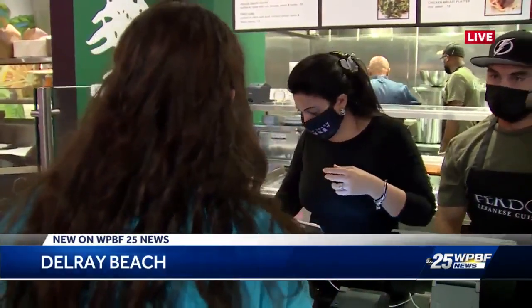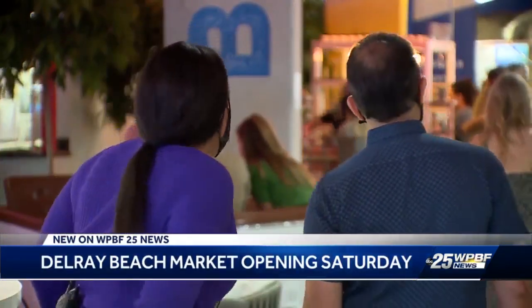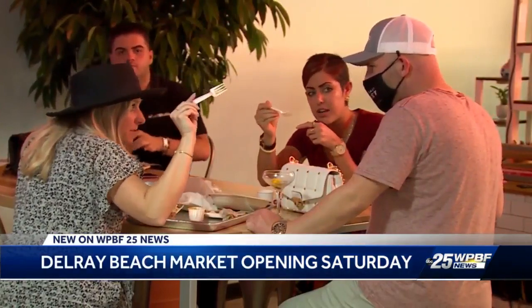If you want to make dinner at home, the market is located just a block south of Atlantic Avenue and all of the restaurants there. But the developer says this is different.